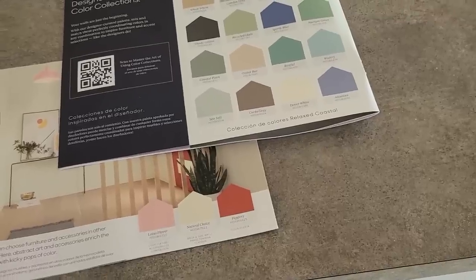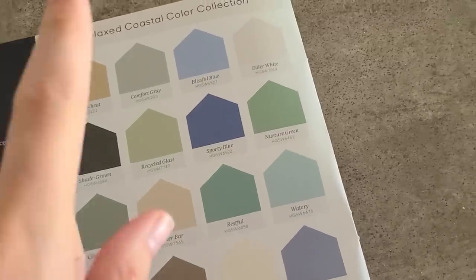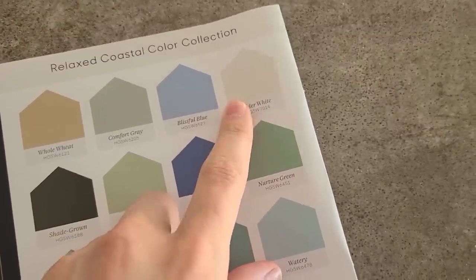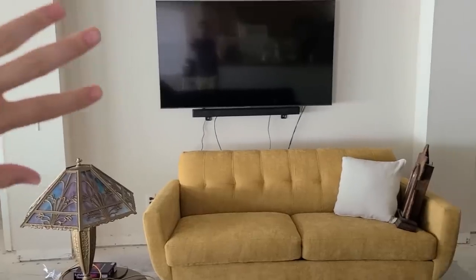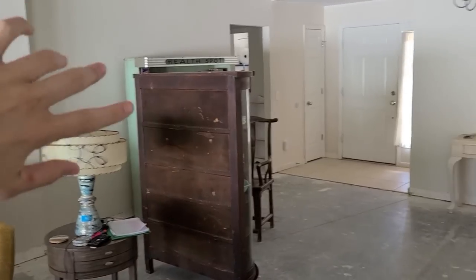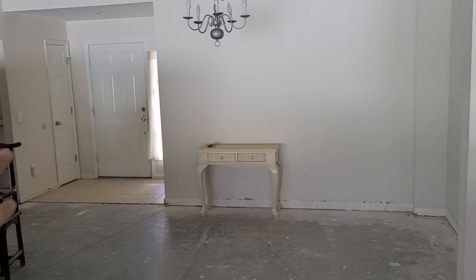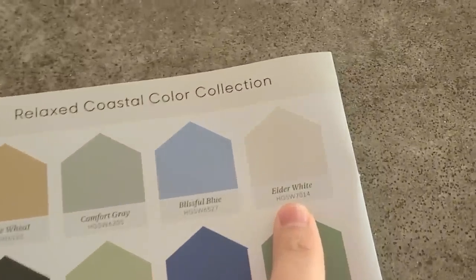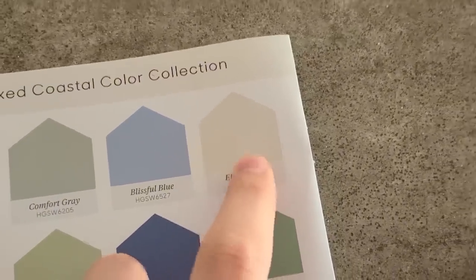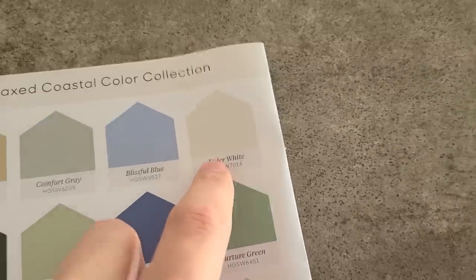I'm looking at the paint colors again for the house and I really am thinking about doing like a white color for the majority of the walls. So like that wall, that wall, not that wall. But like this color, maybe a little bit lighter — see how it's on the warmer side of white. Something like that.